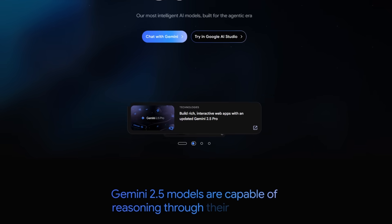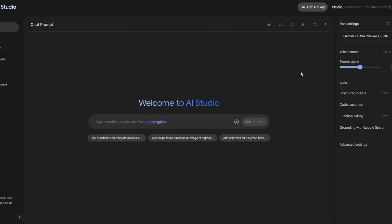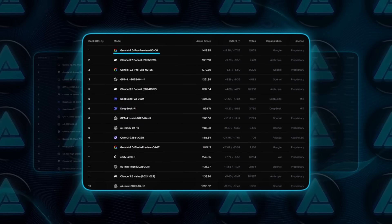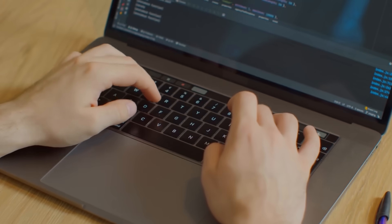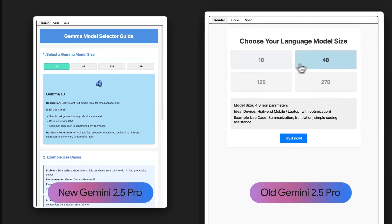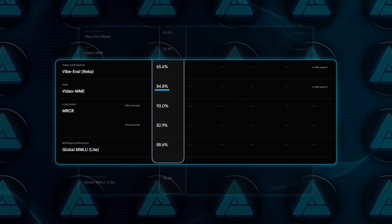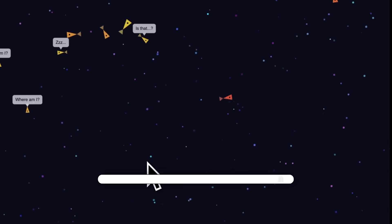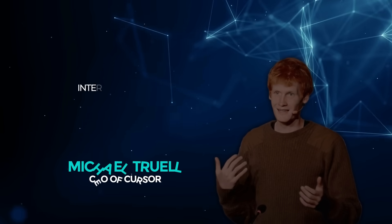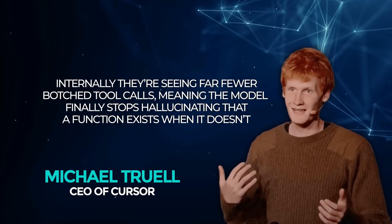Yesterday, Google basically shouted surprise and pushed an early preview of Gemini 2.5 Pro, the I/O edition, out the door a couple of weeks ahead of schedule. People at Google's AI Studio are already calling it the web dev arena champ because it jumped 147 ELO points over the previous build. That ELO thing is basically a popularity contest judged by humans on how nice and functional your generated web apps look, and the new score plants Gemini on top of the leaderboard. The Cursor CEO said internally they're seeing far fewer botched tool calls.